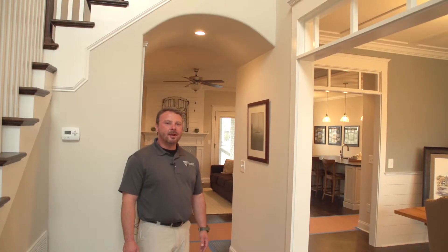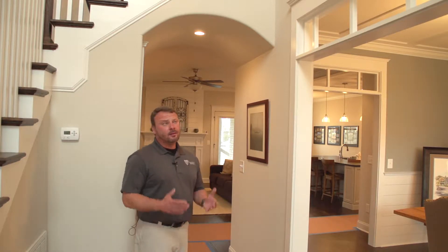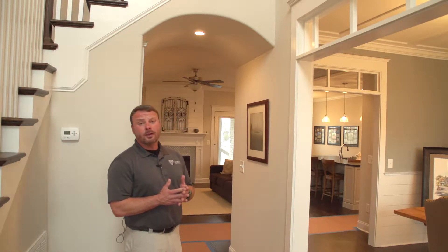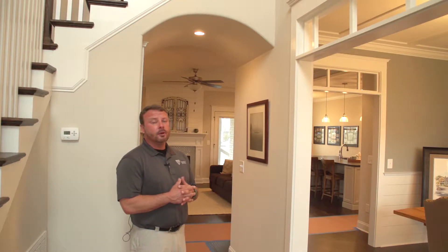Hello guys, this is Keith again back in the model home. I want to show you some of the unique features that this model home slash spec home has that most common homes being built don't have.